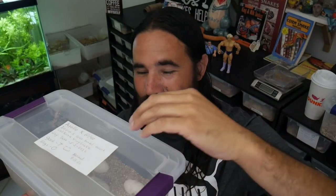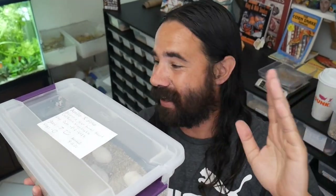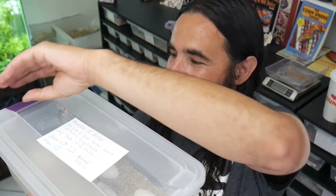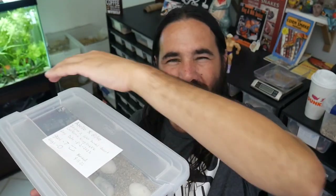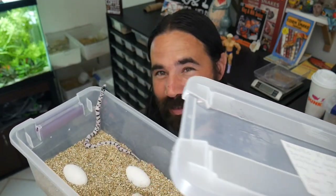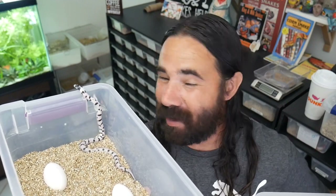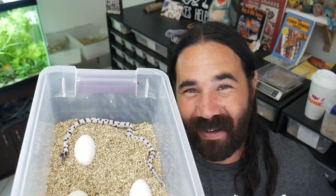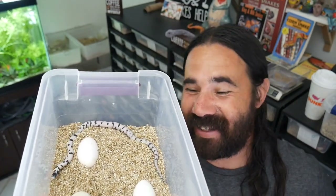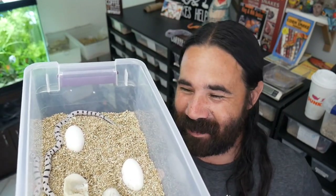So this is the clutch of eggs — there were seven eggs laid, one went bad, so we have six total. I came home from work and look what I found: the first ever baby California king snake we've ever produced here at Cloud Colubrids. This is my first California king snake ever, and this is Apollo's first baby ever — so congratulate him!